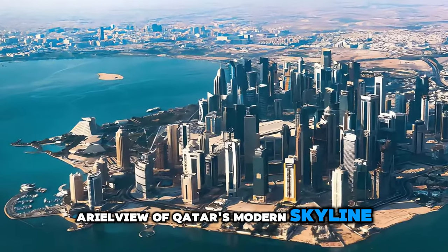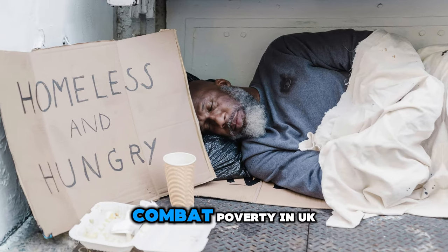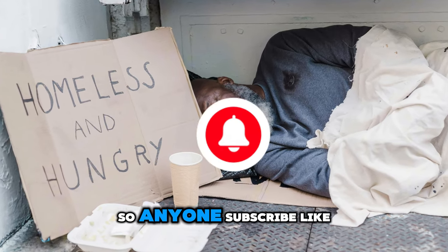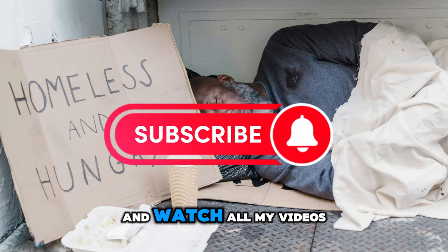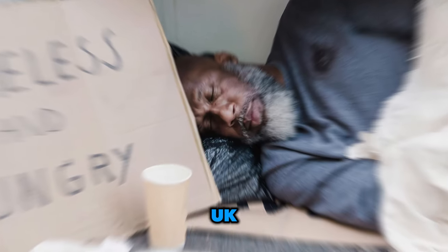Aerial view of Qatar's modern skyline juxtaposed with desert landscapes. This video was made to combat poverty in UK, so anyone who subscribes, likes, and watches all my videos will help the channel grow and help people who are struggling in UK.